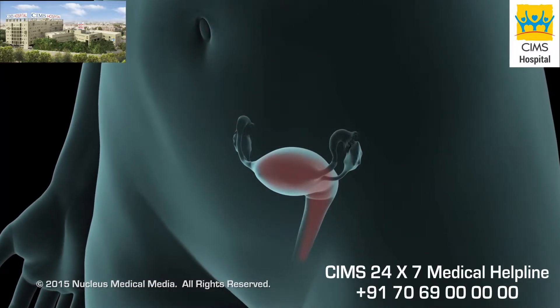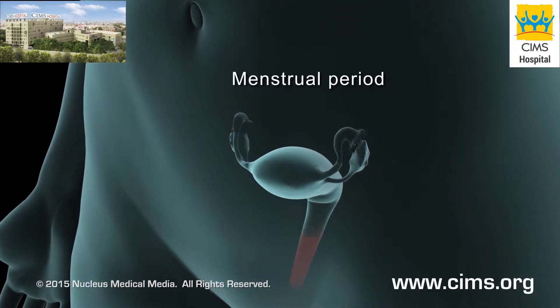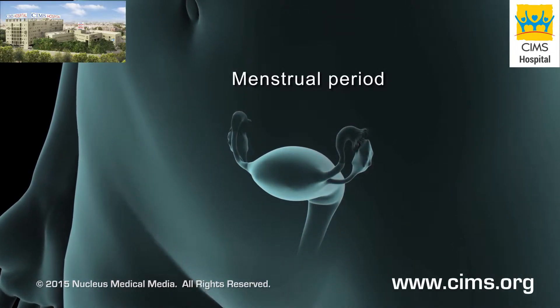If the egg is not fertilized, the egg and the lining of the uterus are shed during the next menstrual period.